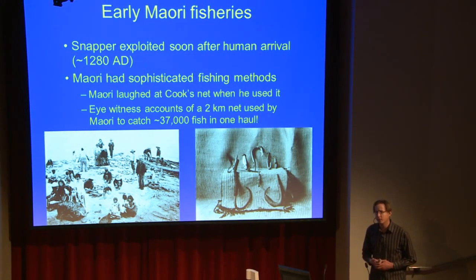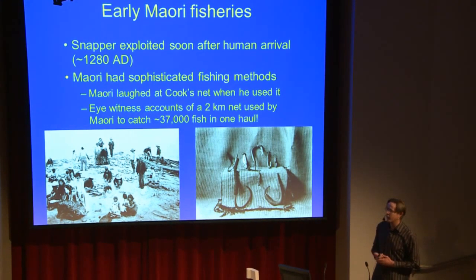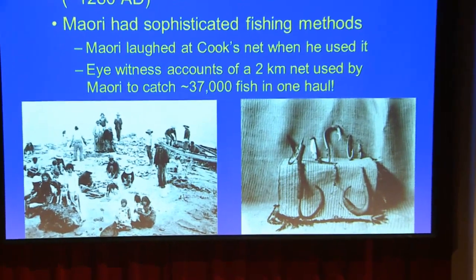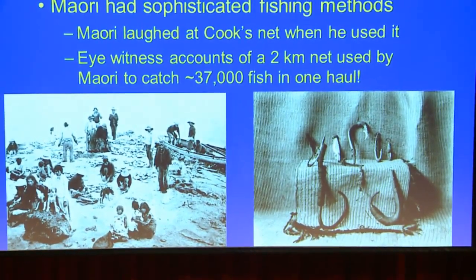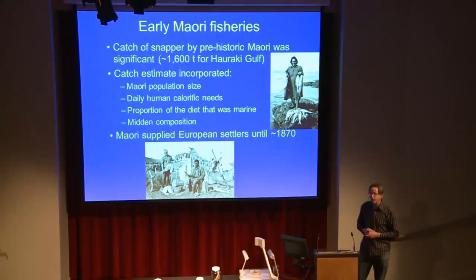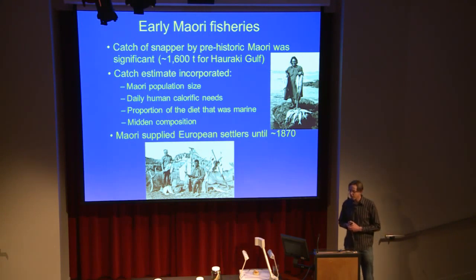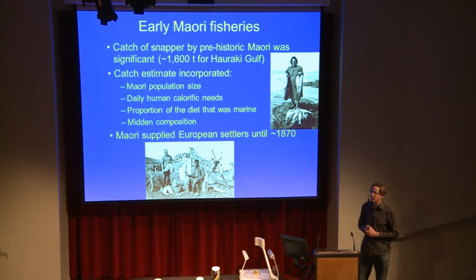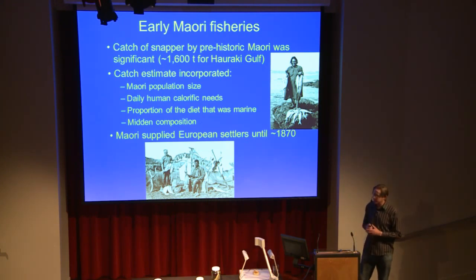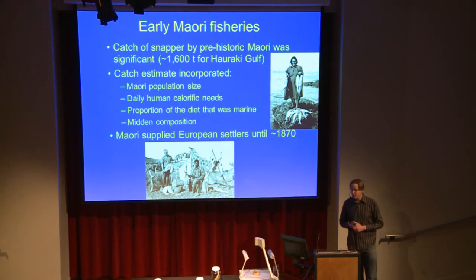Early Māori fisheries. Māori arrived in New Zealand about 1280 AD, and pretty much as soon as they arrived they started to exploit snapper as a really available food resource. They developed quite sophisticated fishing techniques — you might have seen some hooks down in the Moana exhibition which looked quite similar to these. Beyond that, we can look at the chemical composition of bones to tell how much of their diet was marine in origin. And then, looking at middens — the rubbish dumps of Māori at the time — we can get the proportion of that marine part of the diet that was snapper.